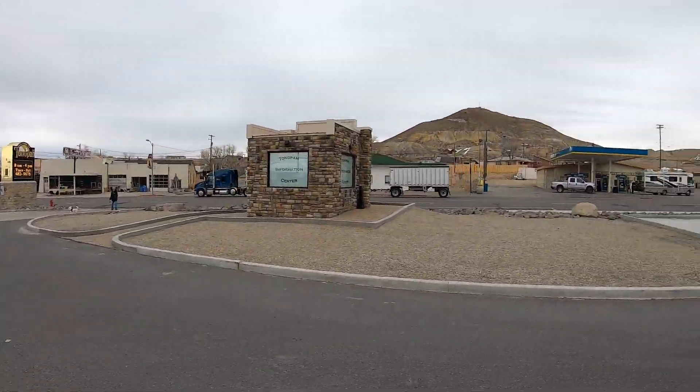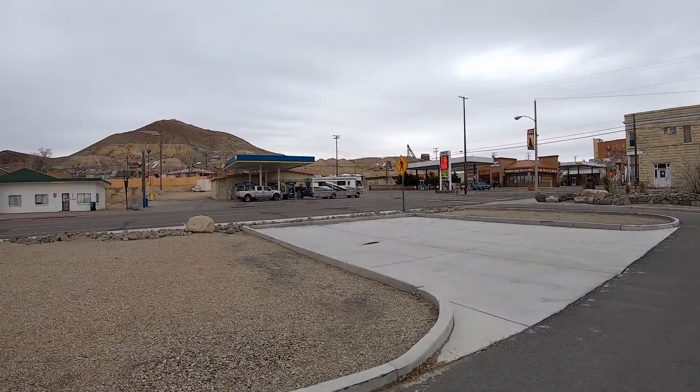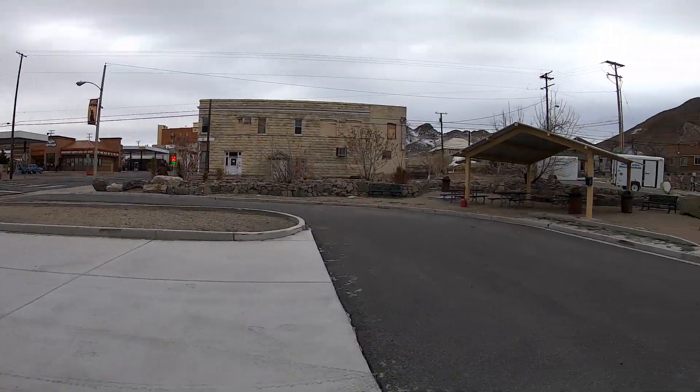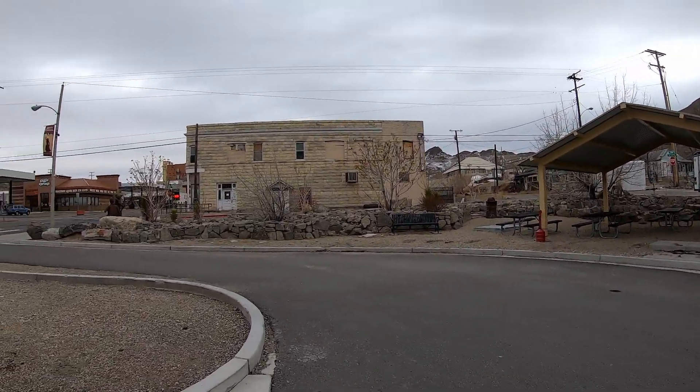This is Tonopah. All these towns between Las Vegas and Reno seem to be old mining towns — very haunted out here. We'll see you on the next leg.